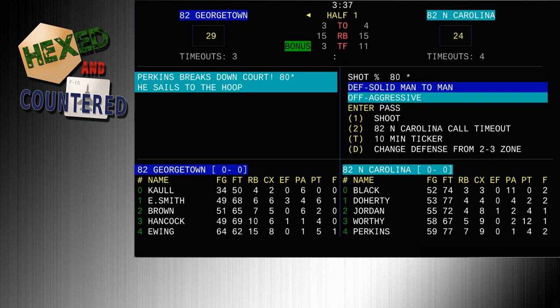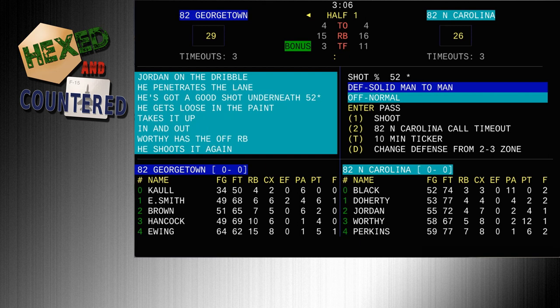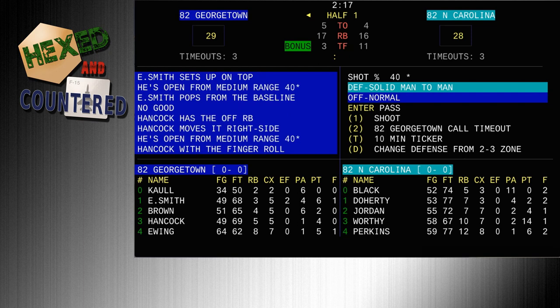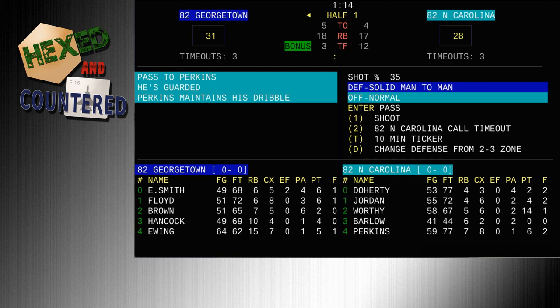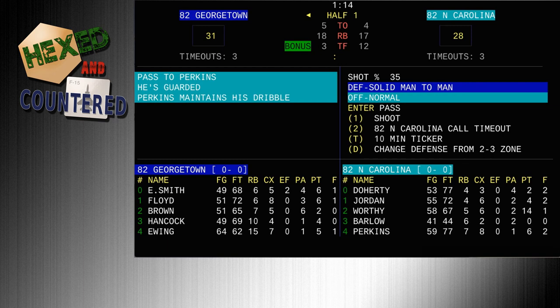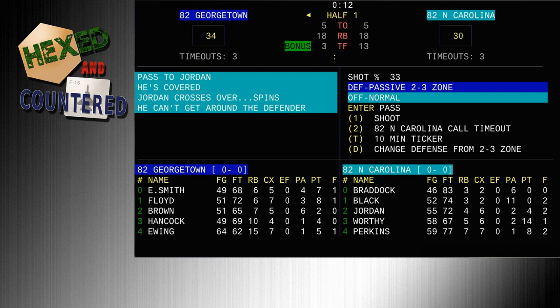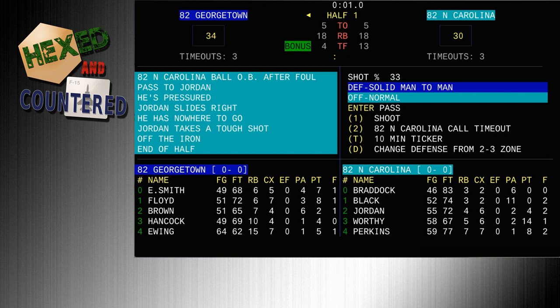North Carolina is one of the true blue bloods of college basketball. Dean Smith was the coach — one of the all-time greatest coaches in college basketball history. Countless NBA players came from this program, with Jordan, Worthy, and Perkins among the best. We're winding down the end of the first half — three minutes left, Georgetown up by three, 29-26. Ewing only has five points currently. This is all text, running in a DOS emulator called VDOS.